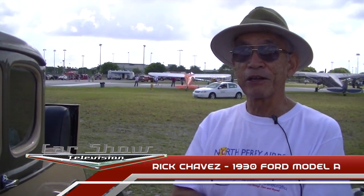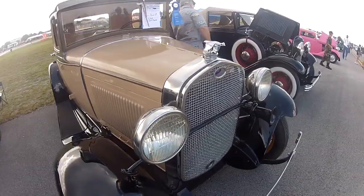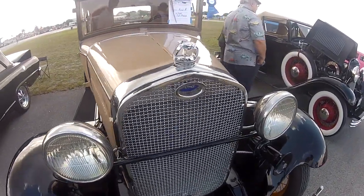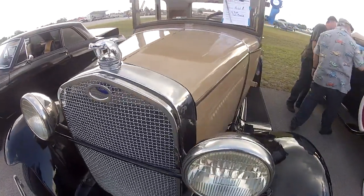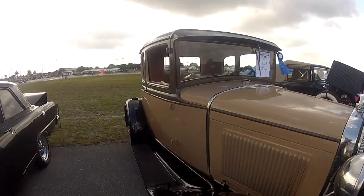Hello, my name is Rick Chavez. We're here at the Perry Airport Car and Aviation Show and I just wanted to tell you a little bit about a 1930 Ford Model A — that's what this is. This one is the Coupe, the standard Coupe, and it's very colorful as you can see.